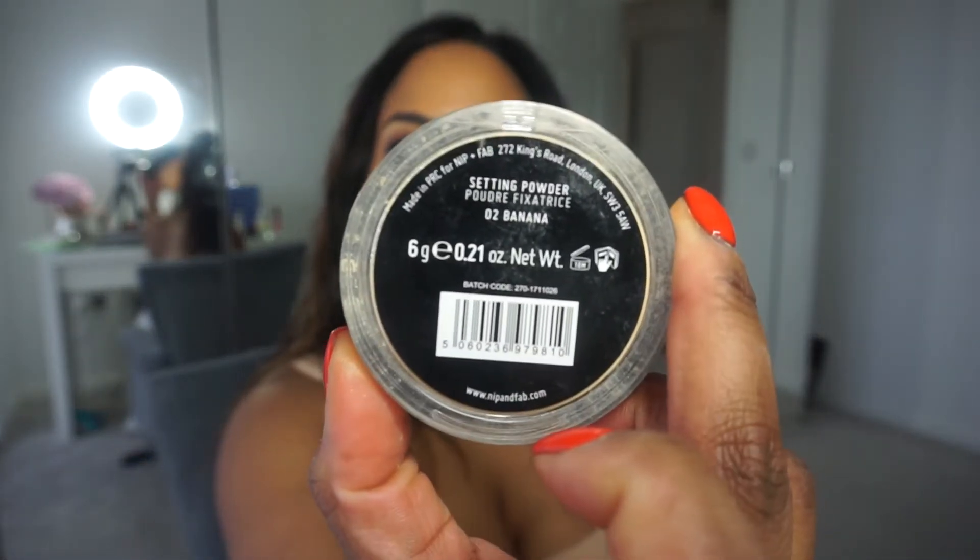This is banana powder — the Nip+Fab one, number two banana. I use this to set my concealer when I put it here and here, as you'll have seen in my videos. I also use it to set the concealer on my eyelids before I put eyeshadow on — it just goes on so much nicer.